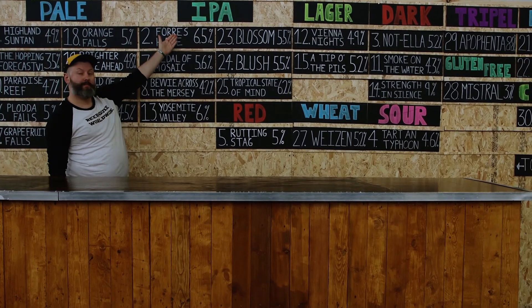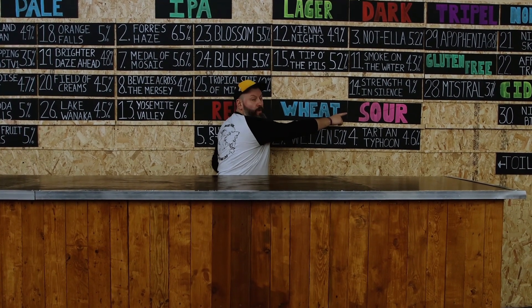As you've just seen, this space is amazing. These guys have got 30 different beers on draft — 26 of their own and four guest beers. There are 11 different categories including a cider, and the 10 main beer categories are pale ale, IPA, red ale, lager, dark, wheat, sour, triple, non-alcoholic, and gluten-free.